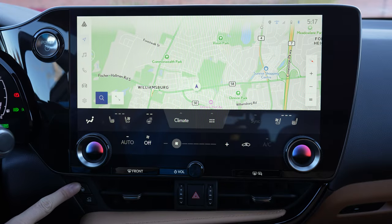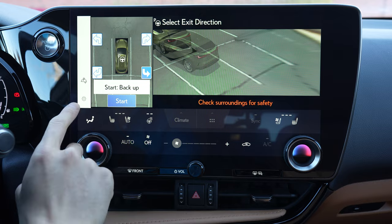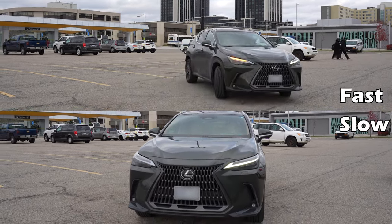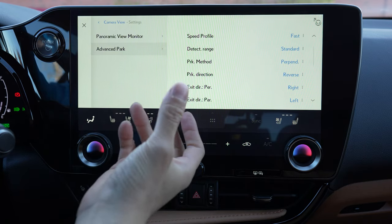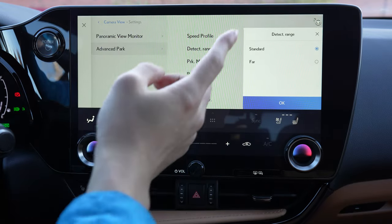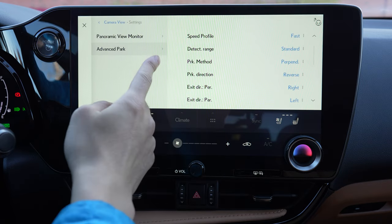Starting with the settings — I can access self-park with this button here. This icon is for registering a parking space, which I'll circle back to towards the end of the video. The first setting is speed profile, basically how fast the vehicle is allowed to move on its own. Fast is just acceptable; I wouldn't set it any slower than this.